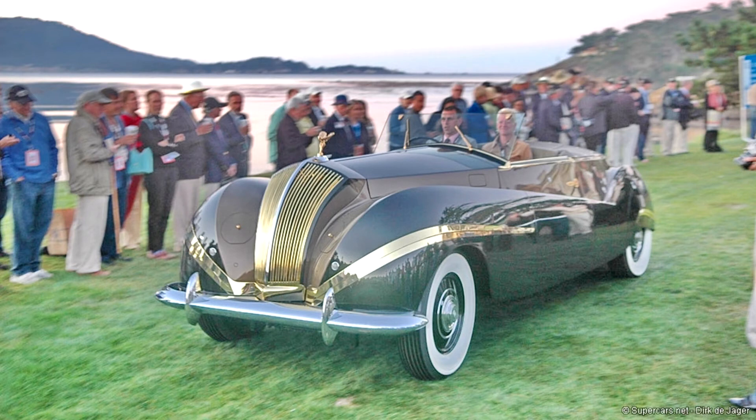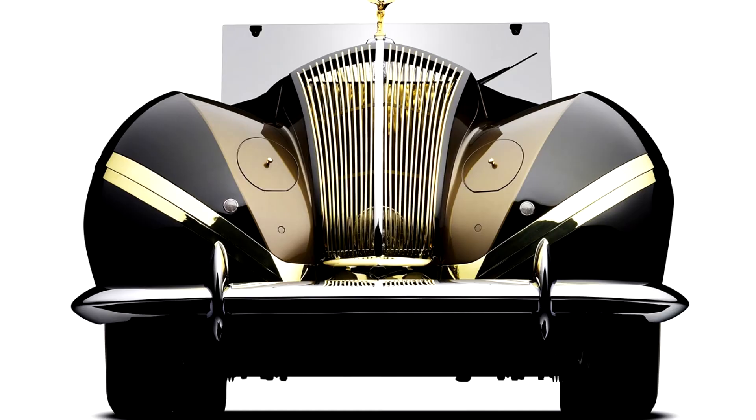It was then sold to Louis Ritter, who was daring enough to let Labourdette rebody the car unlike anything else. With almost unlimited funds available, Labourdette spent considerable time on features like the brass inserts let into the body to accentuate the fenders, windscreen supports, and extremities of the interior.